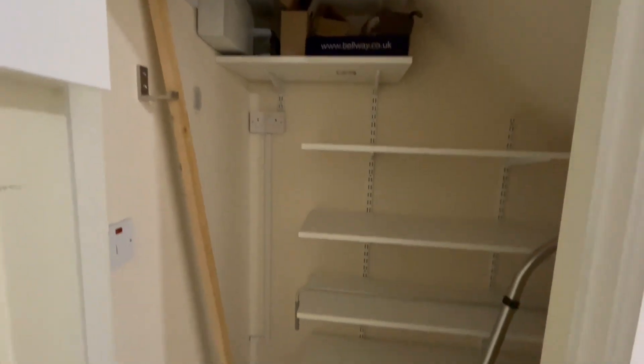Just off the hallway, we've got the downstairs cloakroom with toilet and sink in there. And then some useful understairs storage.